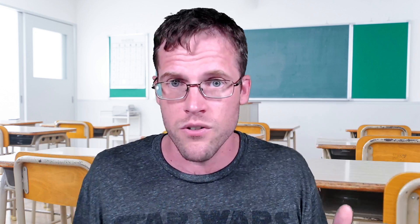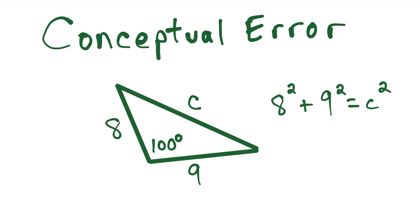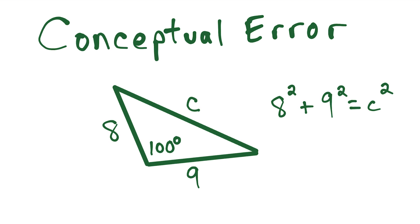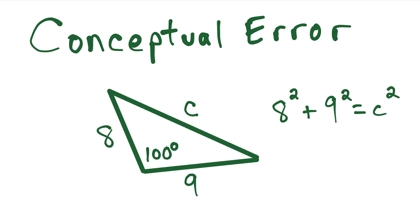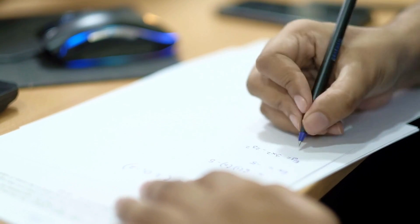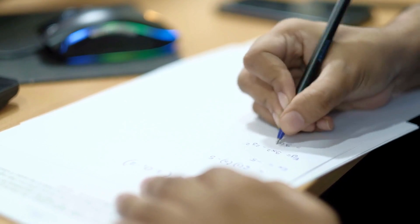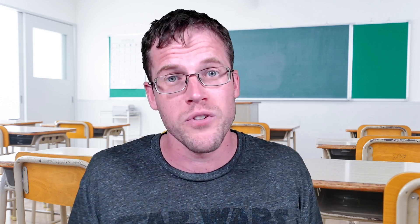But the second type of mistake you could make — conceptual errors — those are a little bit more worrisome. That means there's something missing in your understanding of the math, and that's going to keep you from getting that 100. It's not enough to just have these formulas on retainer; you want to know when it's appropriate to use them. So if necessary, you're going to have to go back and repair your foundation. Math is a subject that builds — if you're missing some of the previous skills you need to know, that's going to hold you back when learning future math, and it's going to be really tough for you to get those 100s.